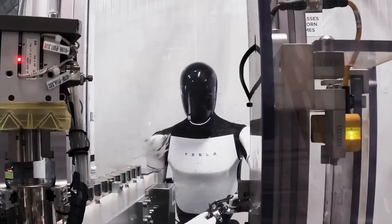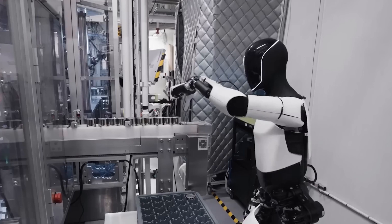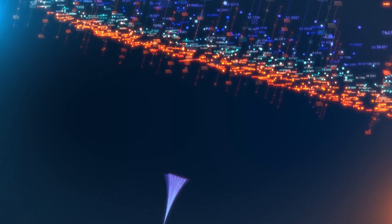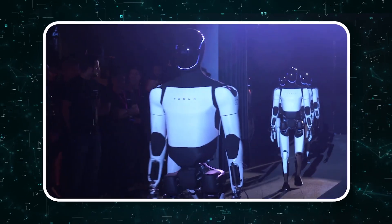The result? A voice command like 'Hey Optimus, vacuum' now activates a series of learned behaviors, powered by a unified neural network that gets smarter with every video it processes.